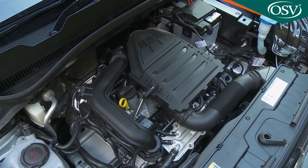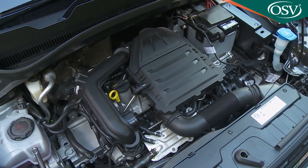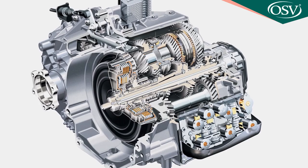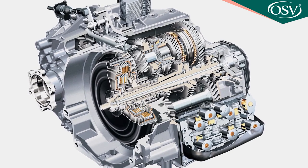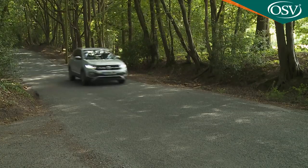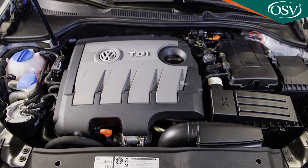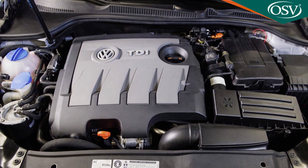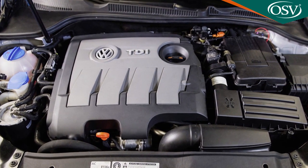Engine-wise, almost all buyers will choose the one-litre TSI turbo petrol unit. It's available with either 95 PS and a five-speed manual gearbox, or as in this case with 115 PS and a choice of either six-speed manual transmission or a seven-speed DSG automatic. With the manual, up to 47.9 mpg is possible on the WLTP combined cycle and 112 grams per kilometre of CO2. Volkswagen also offers a minority-interest 1.6-litre TDI diesel option with 95 PS, available with either a five-speed manual or the seven-speed DSG auto.